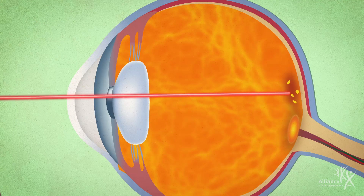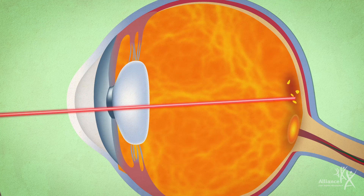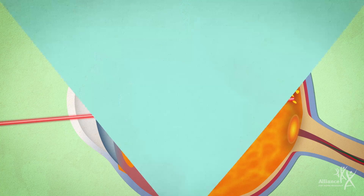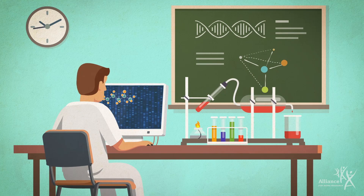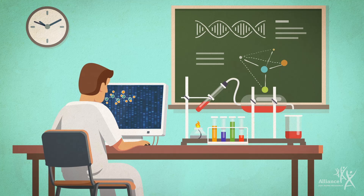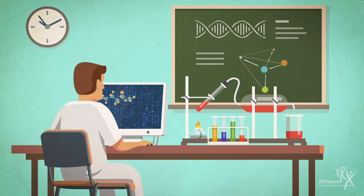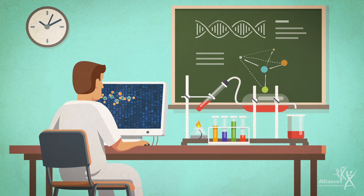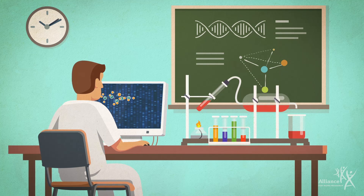Laser surgery and photodynamic therapy can also treat wet AMD, but are becoming less commonly used. Scientists are also making progress in understanding the genetics of AMD and how the disease develops, exploring promising ways to stop or slow the disease, regenerate new retinal cells, and more.